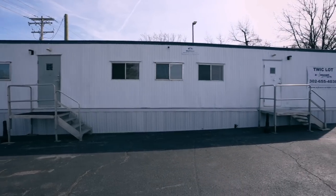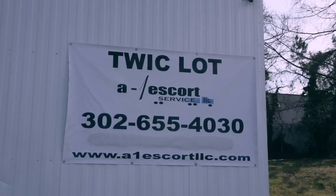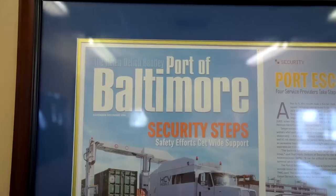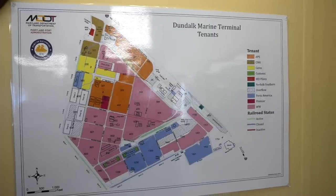We brought the van to this TWIC agency — they're the ones that escort you into the port. You have to pay that fee. It's right next to the Best Western here in Baltimore, so if you're looking to ship your van it's a great spot to stay overnight. First come, first serve for this place, so get here early at 7 a.m. Now we're hanging in our van waiting for the escort service to take us into the port.